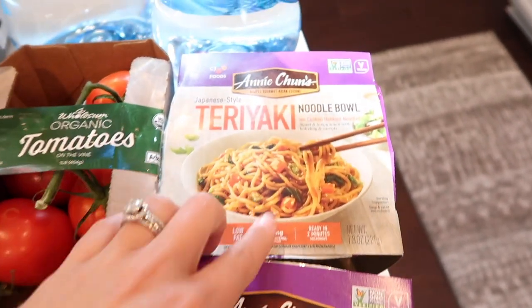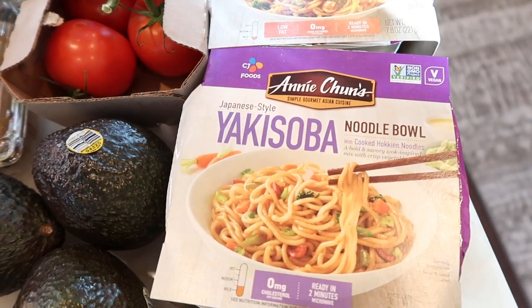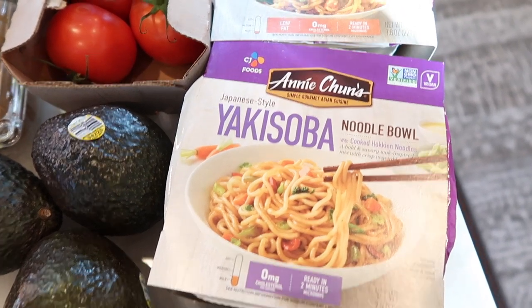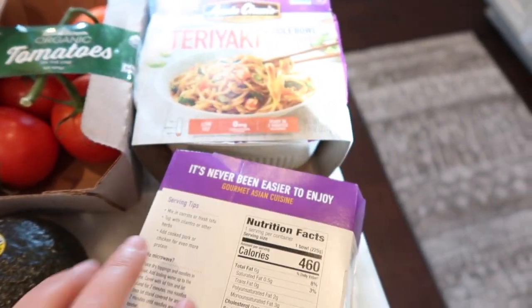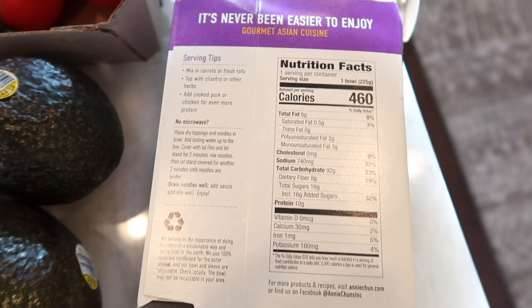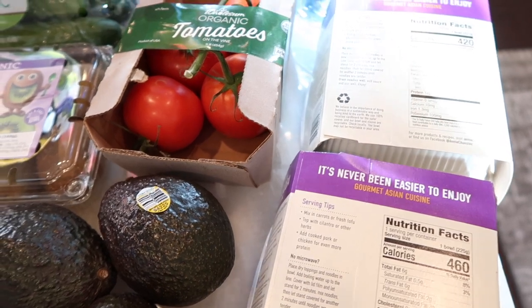These were two for five: I got the teriyaki noodle bowl and the yakisoba noodle bowl. They had a ramen one that I love, but they only had the spicy one left, and I was afraid it was going to be too spicy to enjoy. I'll flip these over so you can see the nutrition facts, in case you're curious about the sodium and stuff like that. I'm excited — I like some of these easy to make meals, especially when your family's sick and you're running around.